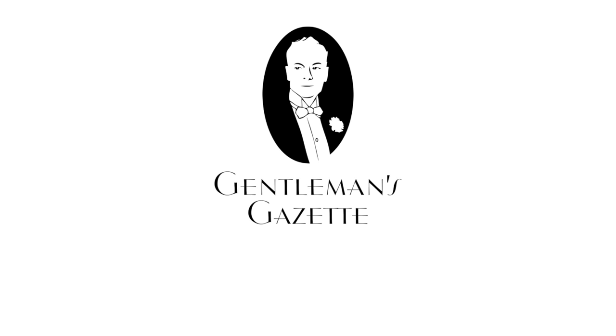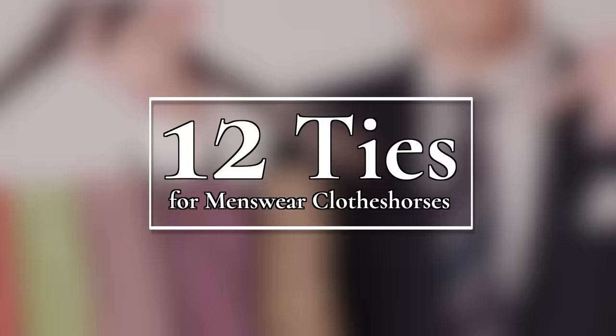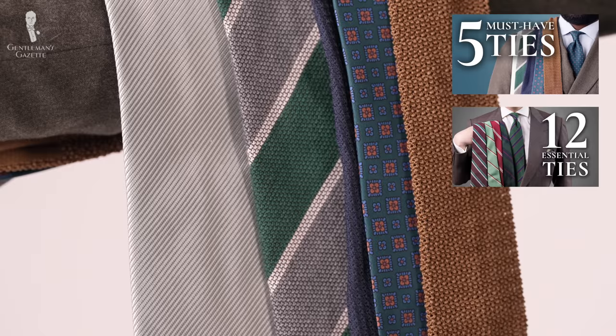Welcome back to the Gentleman's Gazette. In today's video, we'll be discussing 12 stylish tie choices for the especially sartorially inclined. After you've locked down the first five ties a gentleman should own and then moved on to the 12 essential ties we recommend to round out any menswear wardrobe, you might be looking for something even more indulgent to really add some spice to your tie selection.